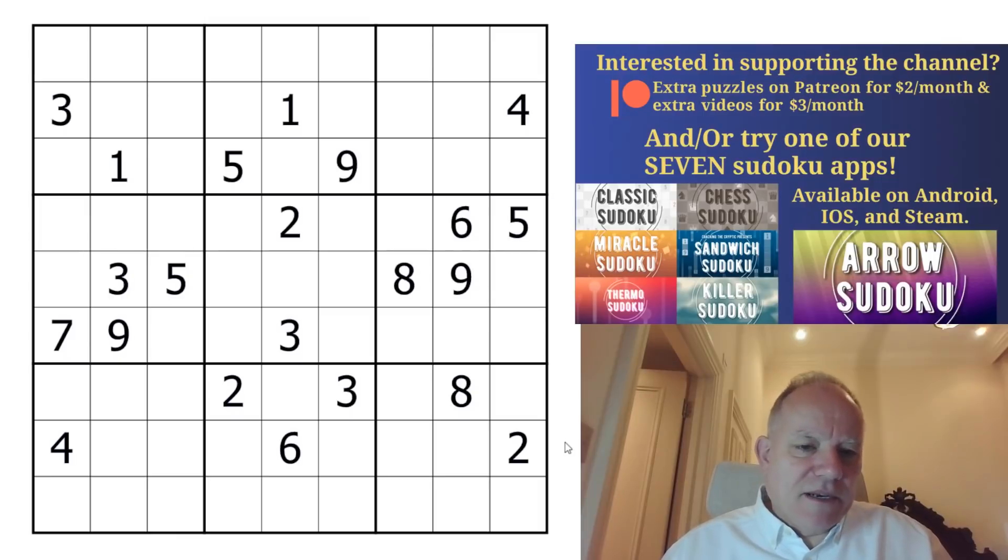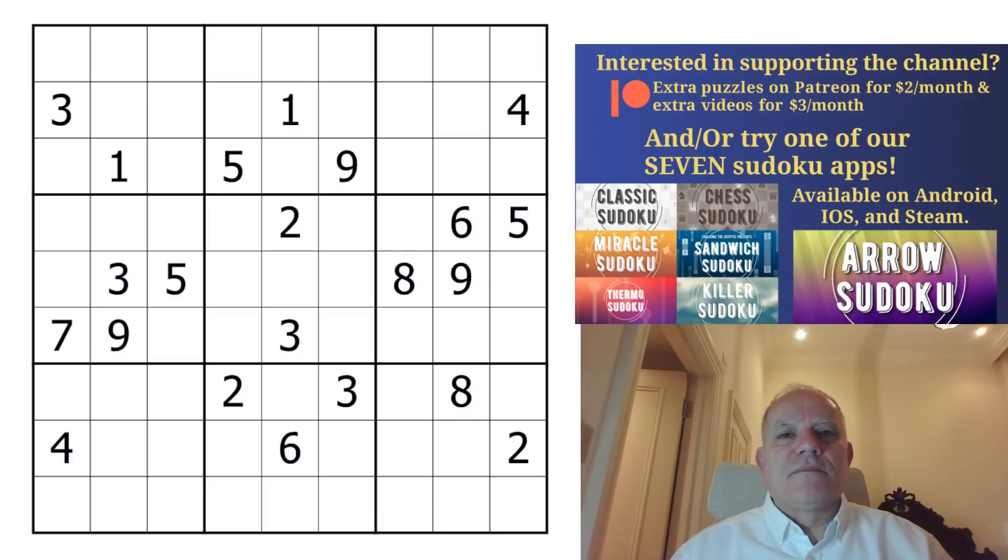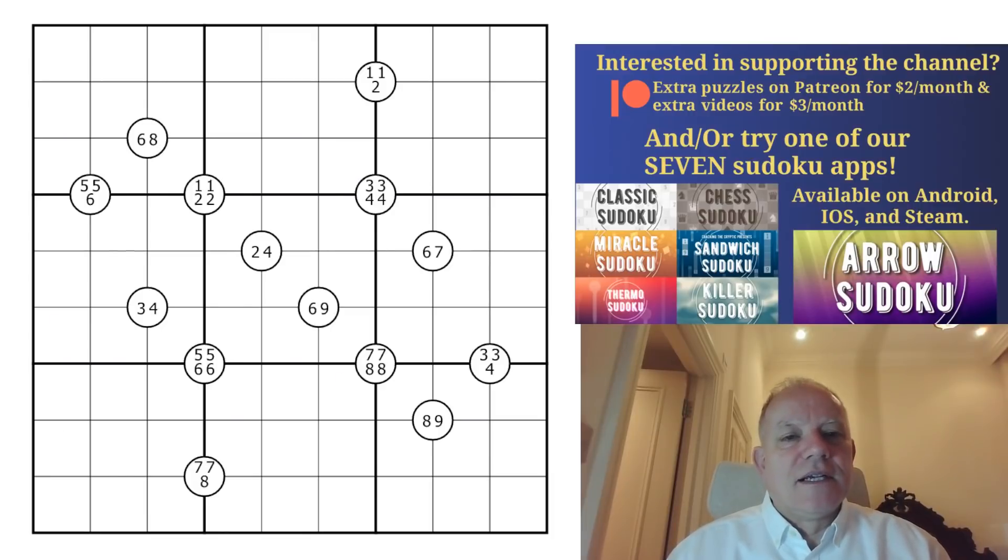We are very lucky in sudoku that zero doesn't appear early in the pi string. It's an incredible feat — Philip has used a certain amount of computer power to come up with arrangements. This is actually a symmetrical arrangement of digits producing a valid classic sudoku. Philip is an absolute genius in terms of what he thinks he can come up with and then doing it. I'm going to try to solve it as a classic sudoku.